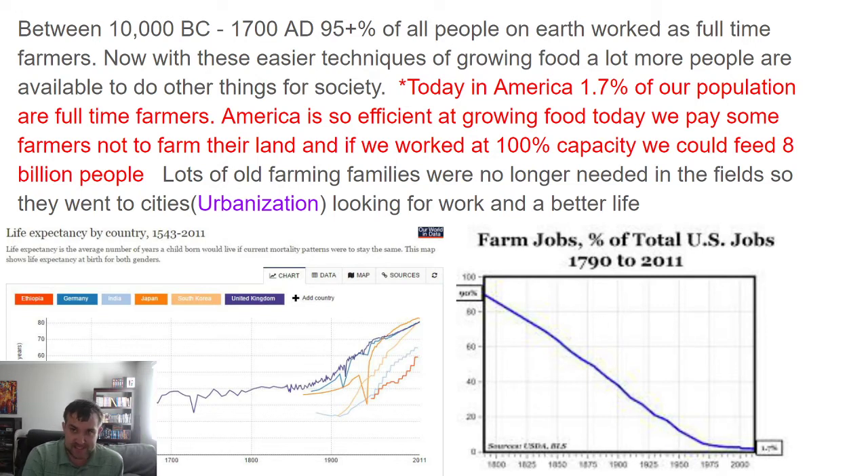Between 10,000 BC and 1700 AD, 95% of all people on Earth worked as full-time farmers. Today in America, only 1.7% of the population are full-time farmers, and America is so efficient at growing food we could feed 8 billion people at full farm capacity. These techniques for growing food make food unbelievably available. The agricultural revolution continues to this day, making almost exponential gains.